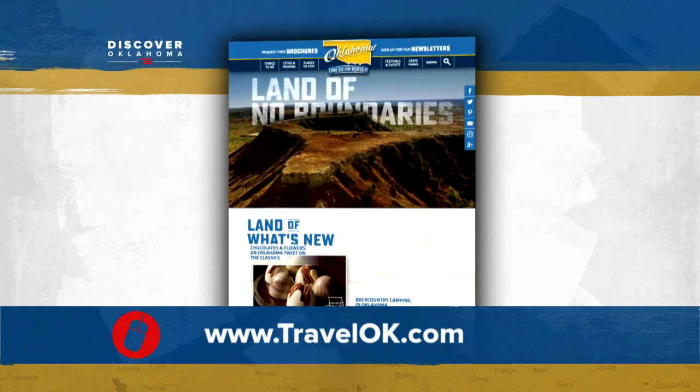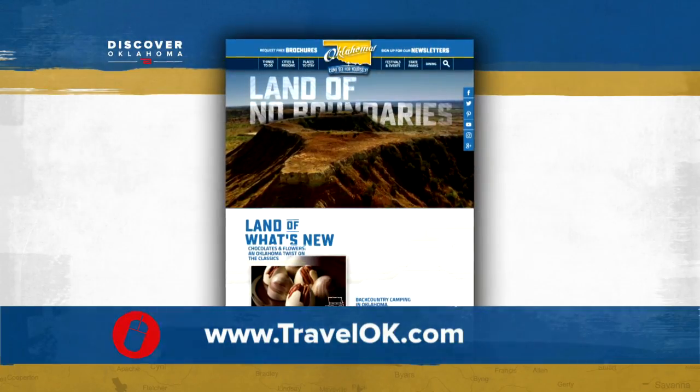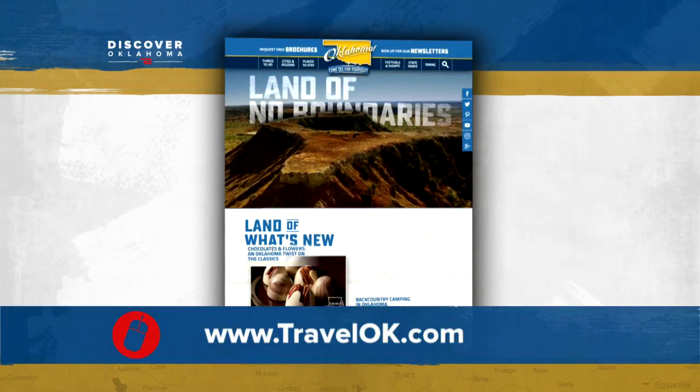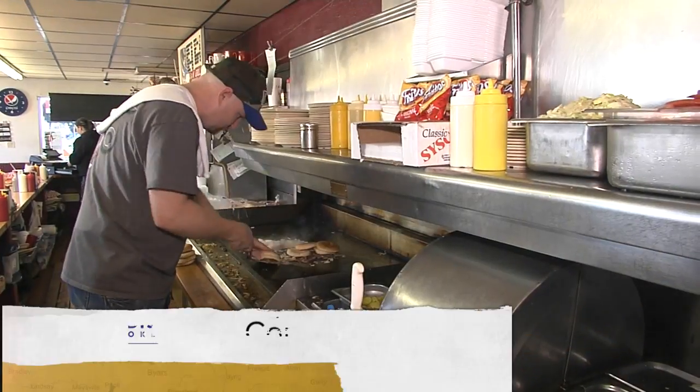If you're looking for Oklahoma-owned spots to shop or trying to find that Okie-themed gift for someone, just go to TravelOK.com and type 'shopping' into the search bar. Up next on Discover Oklahoma — burgers so juicy folks drive hundreds of miles just to taste them.